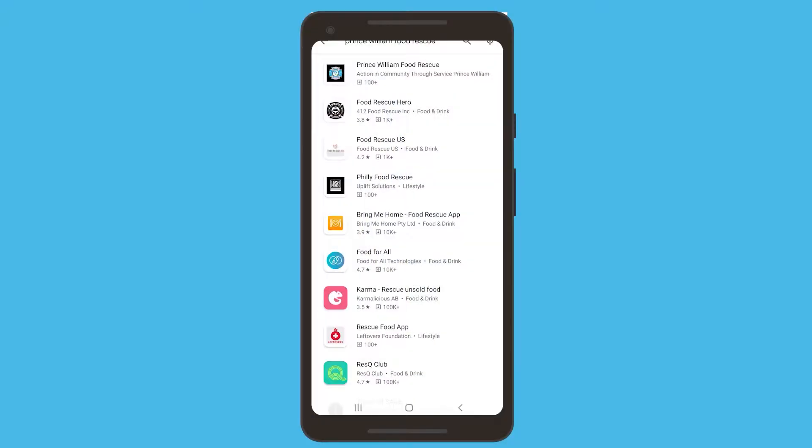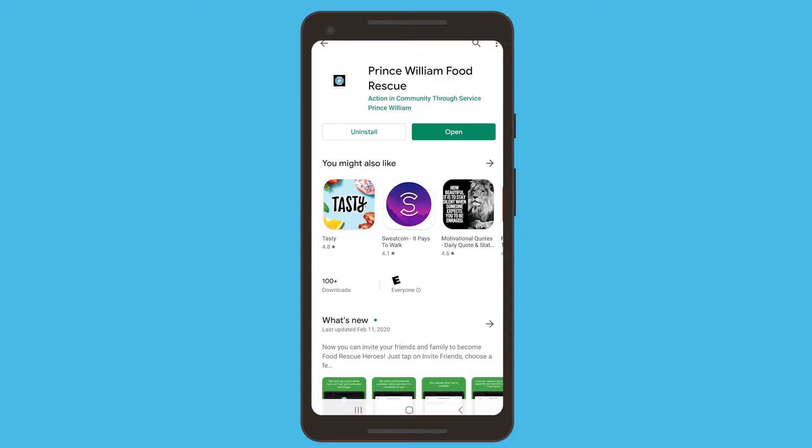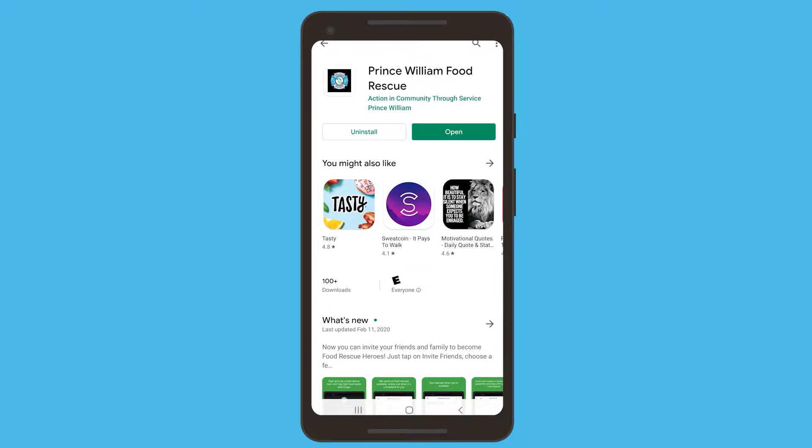The first step to becoming a food rescue hero is to download the app. Go to the Google Play Store or the Apple Store and search up Prince William Food Rescue.